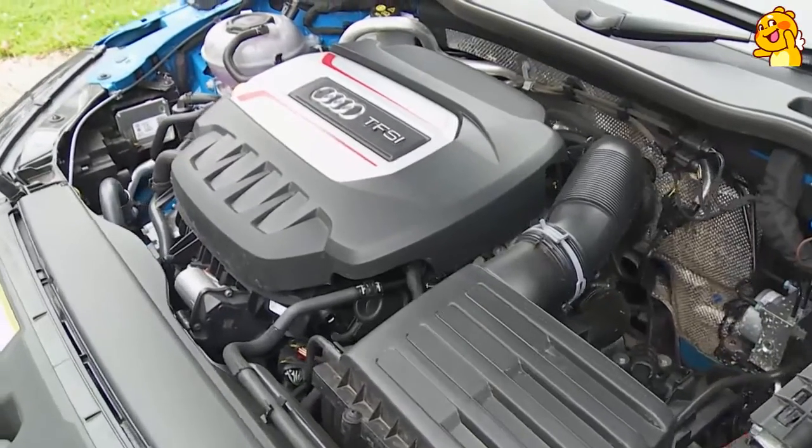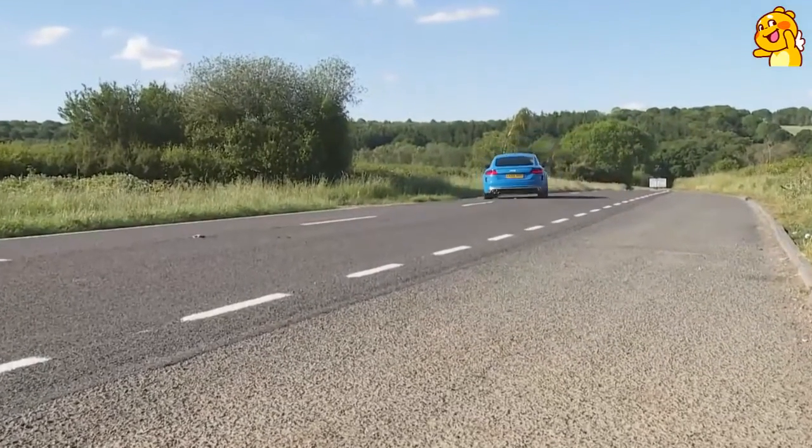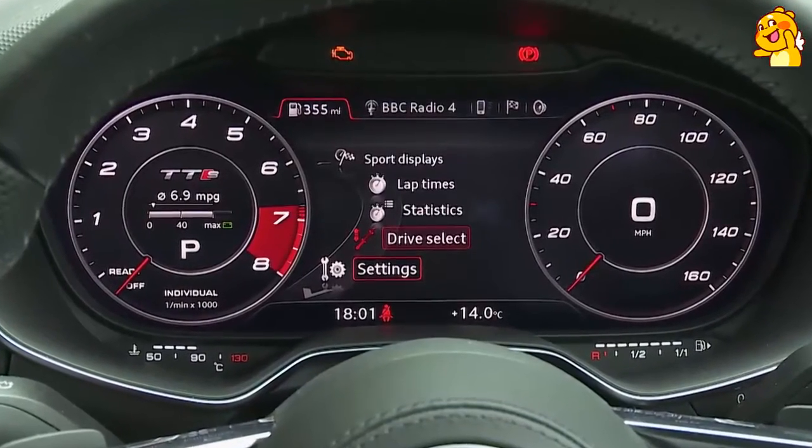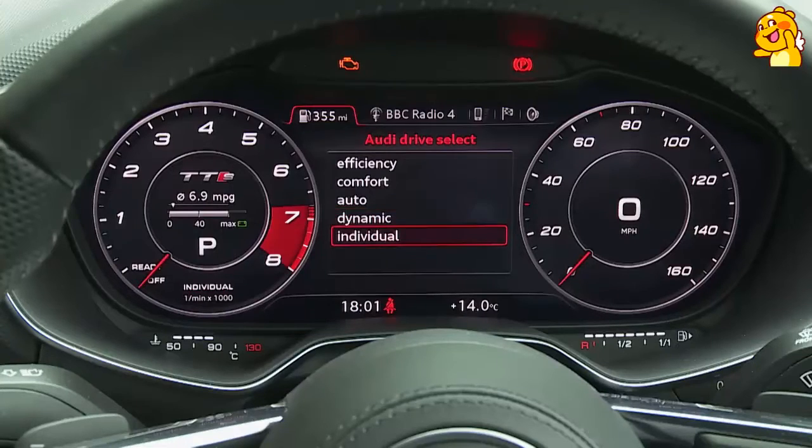There aren't many engineering changes made to the revised version of this third-generation model. Across the range, a seven-speed version of the brand's twin-clutch S-Tronic auto transmission replaces the previous six-speeder. The most significant news is that because of the addition of a petrol particulate filter to the TTS engine, outright power output has fallen from 310 to 306 PS. But the engineers have tweaked this EA888 series unit to produce another 20Nm of pulling power, with the result that the 62mph benchmark is actually reached a tenth quicker than before.